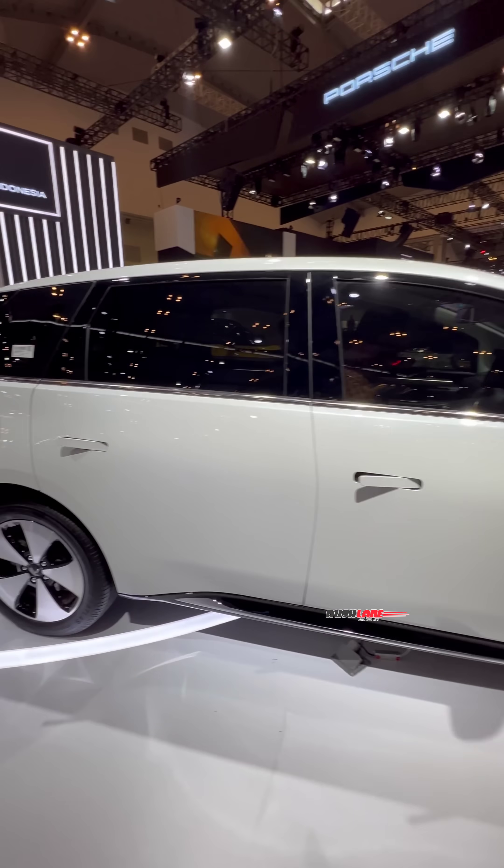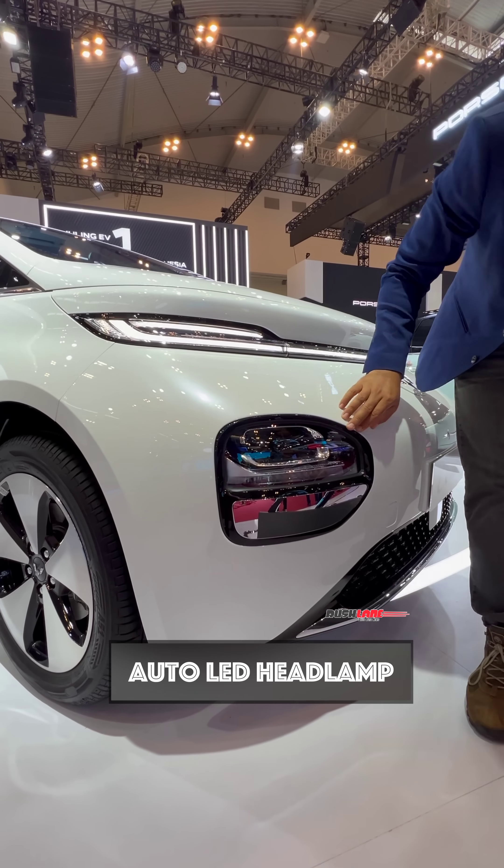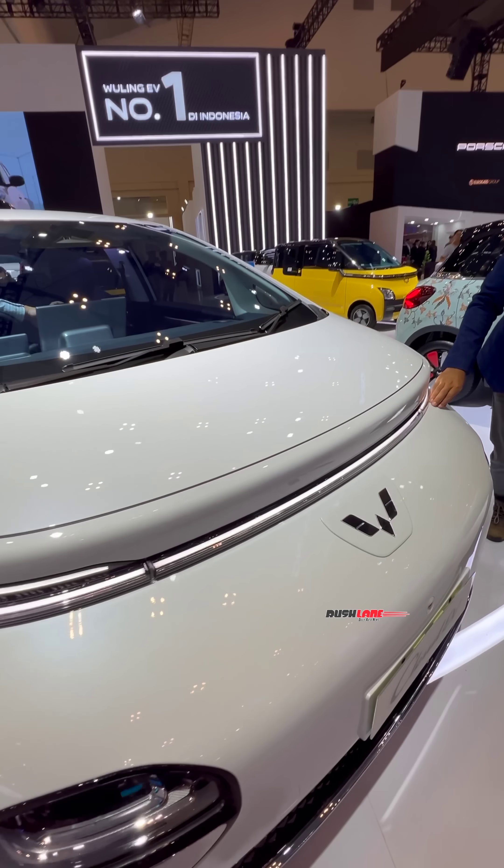Based on a modern design language, this will be the third EV from MG Motor India. In the front, it gets LED headlamps on the bumper and connected LED DRLs.